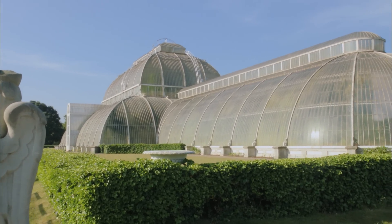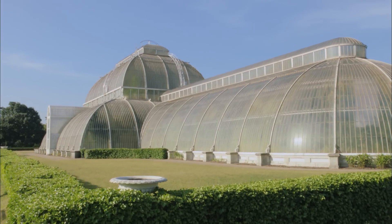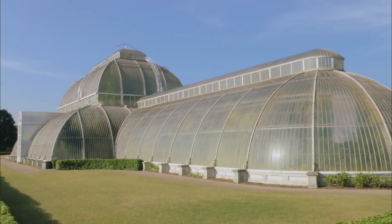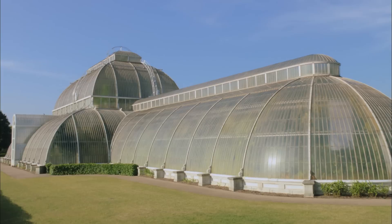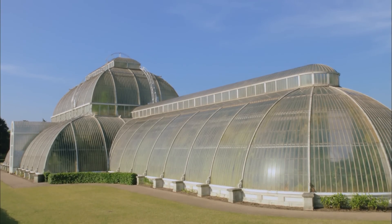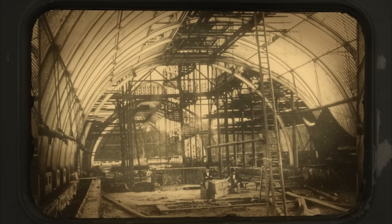This is a rainforest like no other. The Palm House was constructed in 1844 from over 200 tons of iron and 16,000 panes of glass. No one had ever built a glass house on this scale before, and to do so, the architects borrowed techniques from the shipbuilding industry, which may explain why the Palm House looks like the upturned hull of a ship.